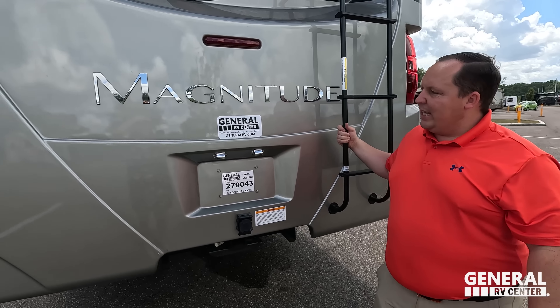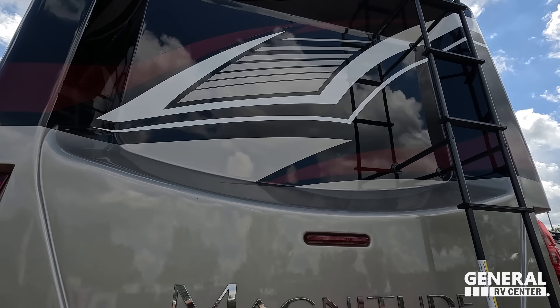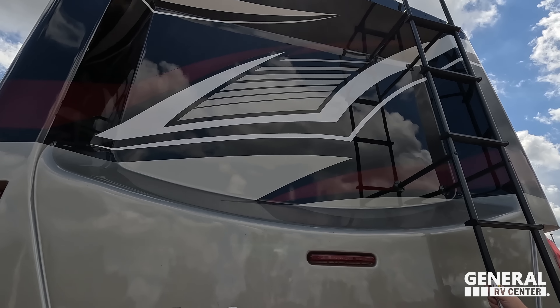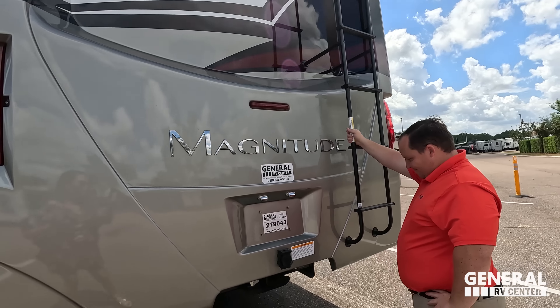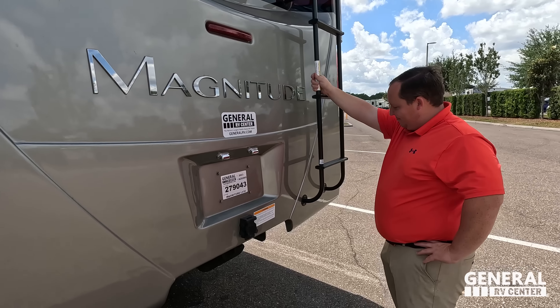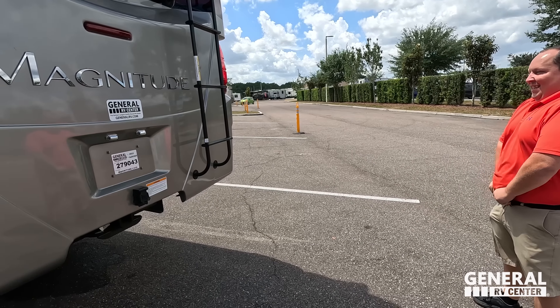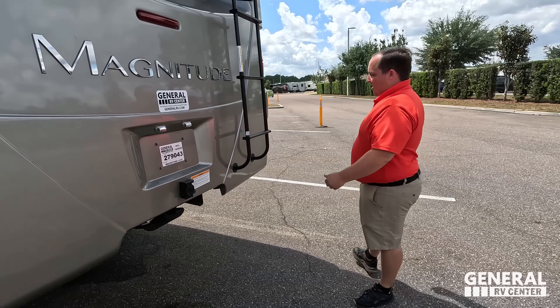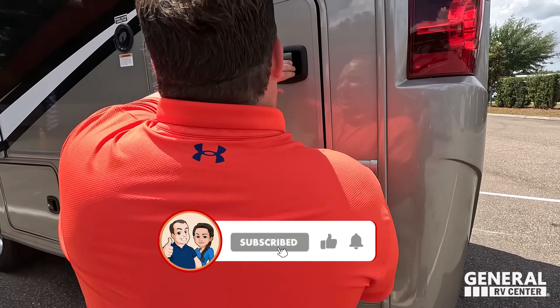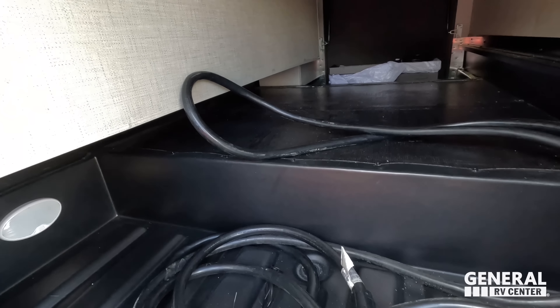Coming around the back, we do have a nice fiberglass rear cap and a 12,000-pound hitch. Make sure you know before you tow — weigh your motorhome, everybody loads up a little different. 7,000, 8,000, 9,000 pounds. You can tow more, but always know before you tow. Nice fiberglass rear cap and backup camera there.